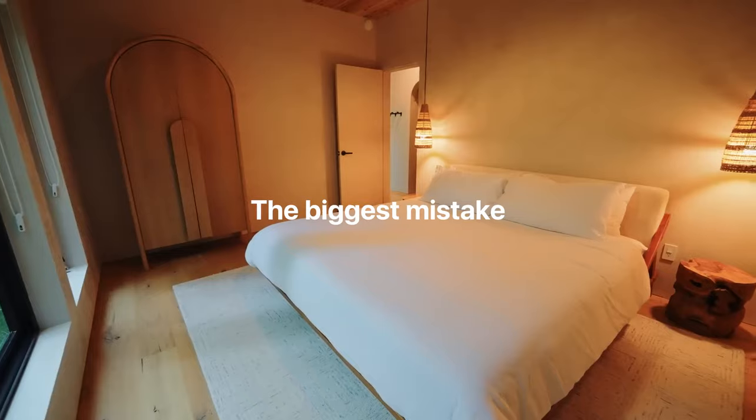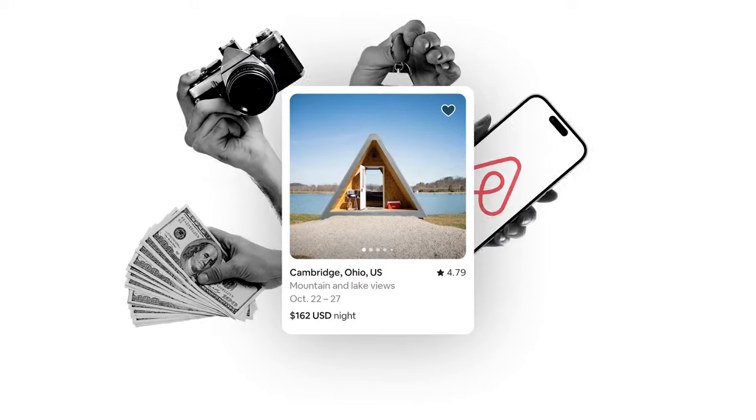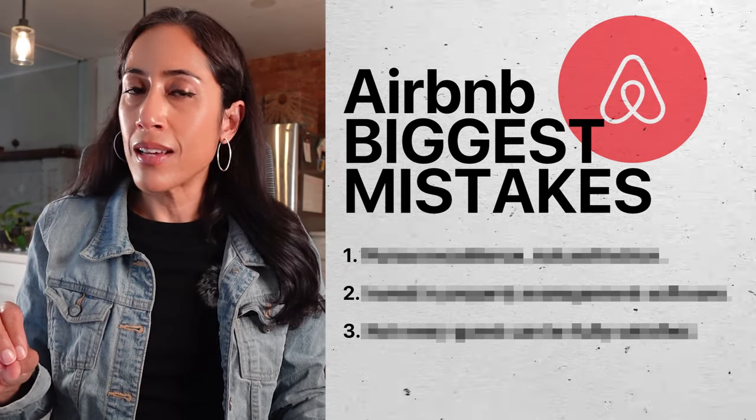The biggest mistake that Airbnb hosts make is underestimating how much work it's going to take to run an Airbnb business. The rest of this video, I'm going to show you how Airbnb hosts make this mistake and how to avoid it. There are three tips that I'm going to share, so let's get started.